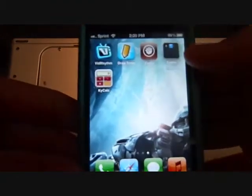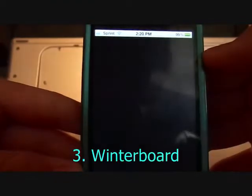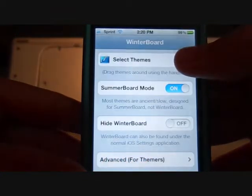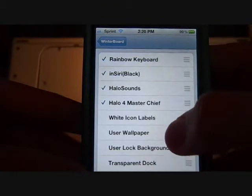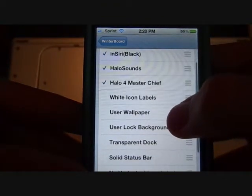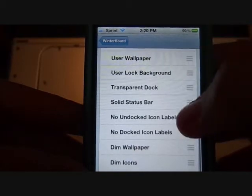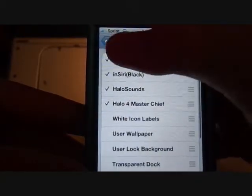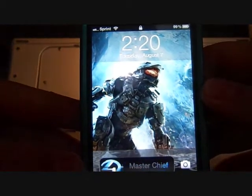Starting off with number 3, what I recommend you should get is called Winterboard. With Winterboard, you can download things from Cydia and get pretty much anything — from sounds, to themes, to different types of icons, all that fun stuff. Here's an example — there's those sounds, turn it on, here's Halo 4.